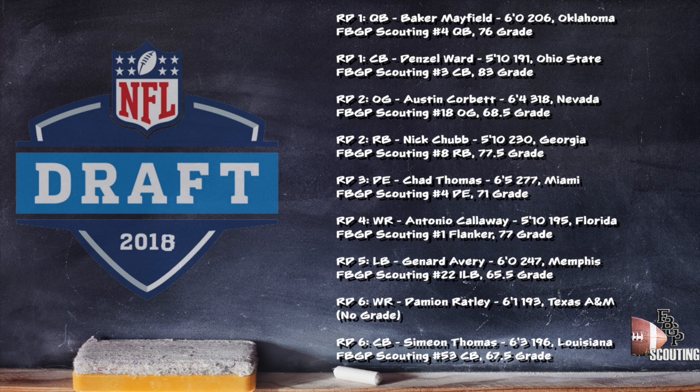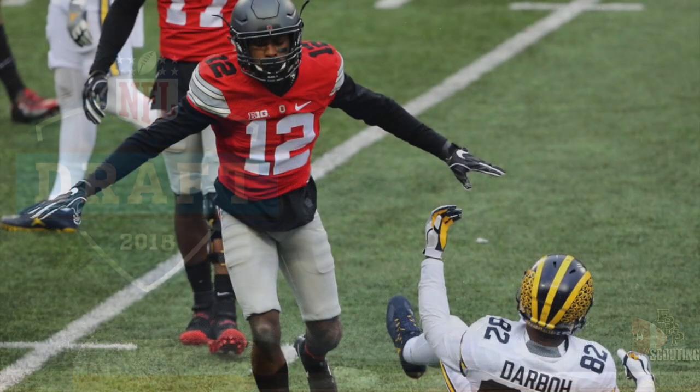Janard Avery out of Memphis and Chad Thomas out of Miami were two solid selections that provide good depth on the defensive side of the ball. Damon Ratley out of Texas A&M is a guy to keep an eye on as a special teams contributor.